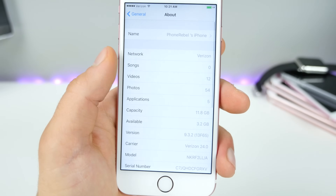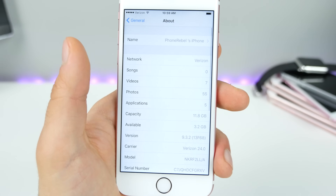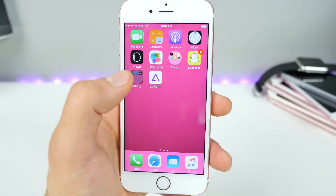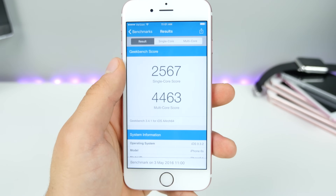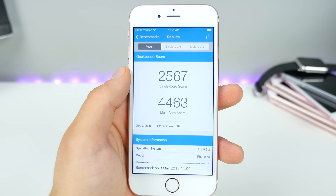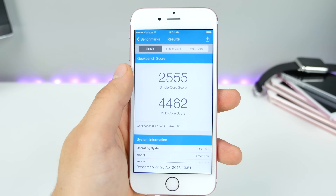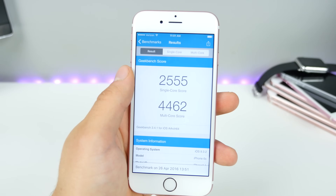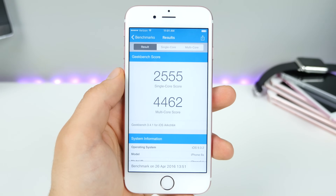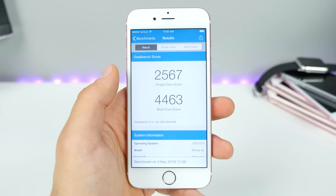Checking the storage, there's no difference — usually about a hundred megabytes gets cleared, but not this time. It stayed at 3.2 gigabytes. As far as speed, I ran a Geekbench and got a score of 2567 single-core and 4463 multi-core on beta 4. Going to the previous one, it's a little bit lower and I don't know why — it keeps jumping up and down. Geekbench isn't the most accurate way to tell speed differences.